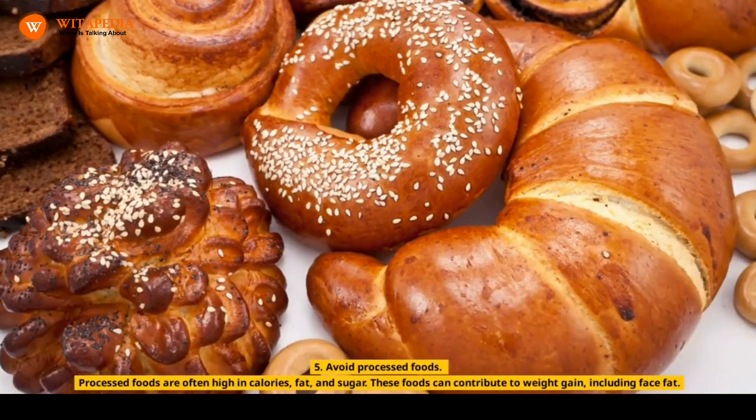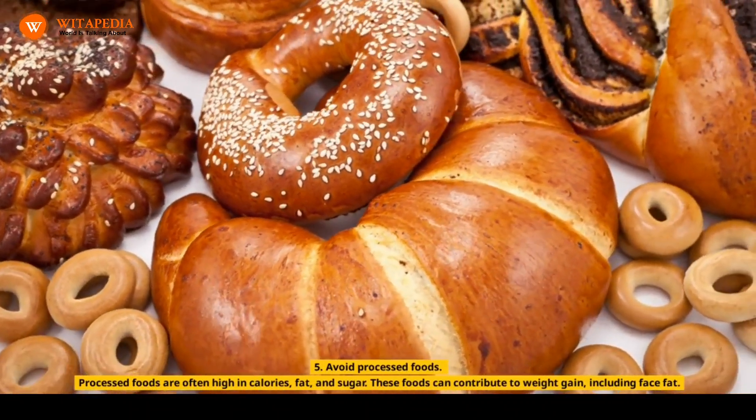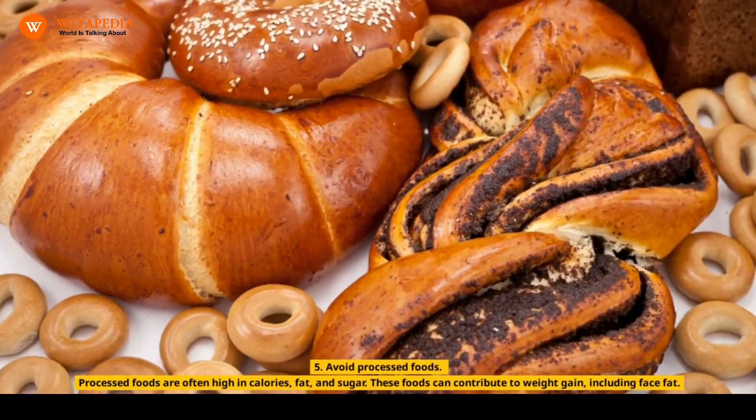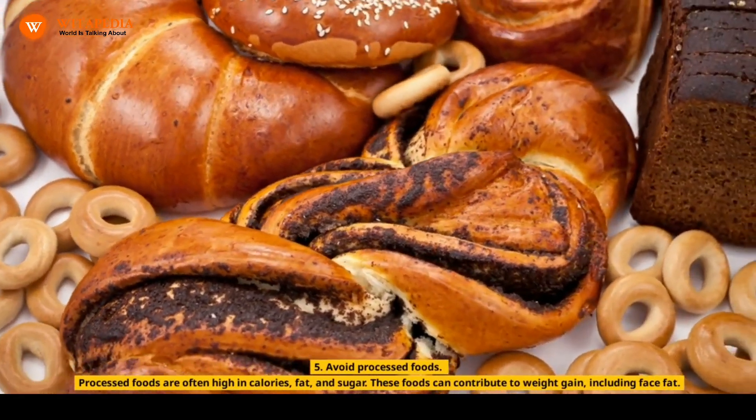5. Avoid Processed Foods. Processed foods are often high in calories, fat, and sugar. These foods can contribute to weight gain, including face fat.